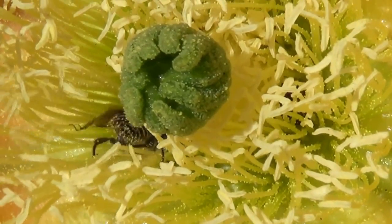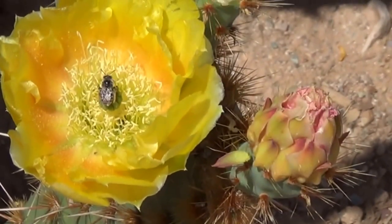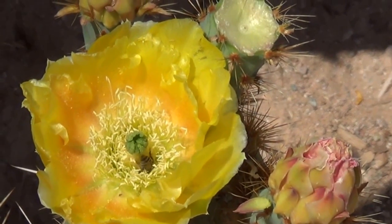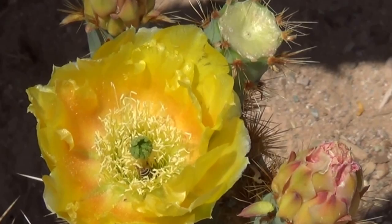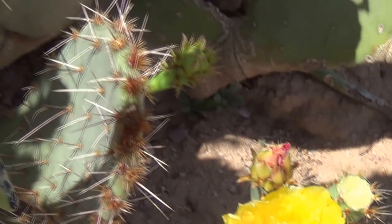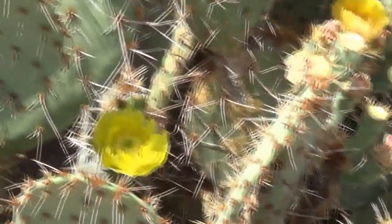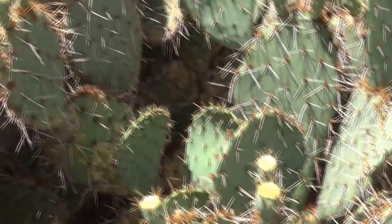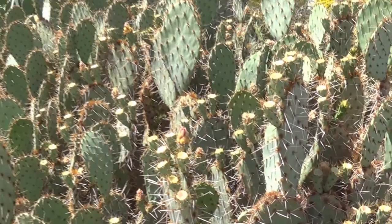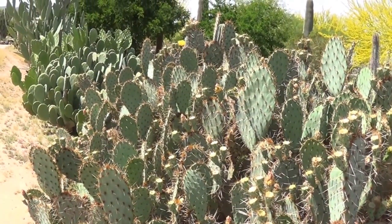Alright, I think that's probably going to do it for the video for today. Look at all the action now that I leave. Okay, you guys can have the flowers. I think that's plenty of prickly pear for now — and this is just one of many. We'll let the wind take us out.